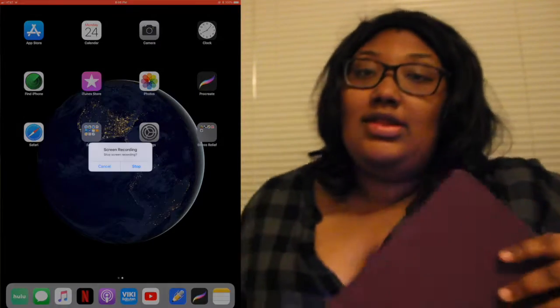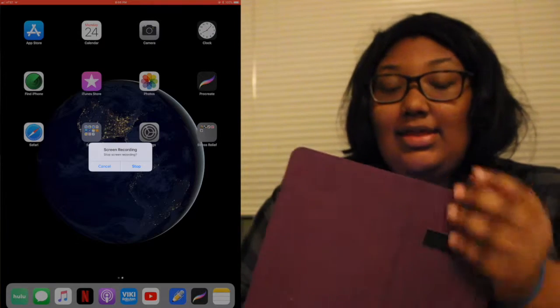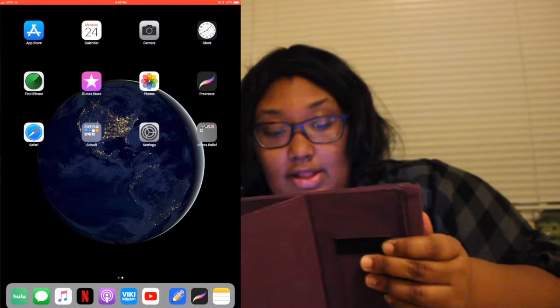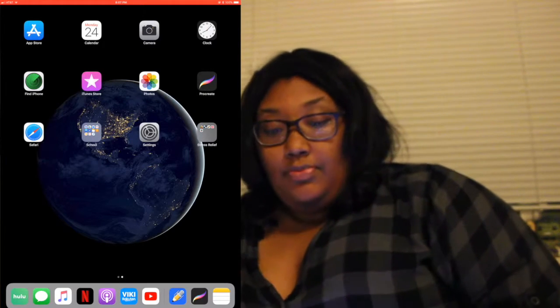This is my iPad Pro — the 12.9 inch, I want to say the 2017 version. Let me get this screen recording on. I have an Apple Pencil to support it. This case I got on Amazon — I don't know how much it was, but I like it because you can stand it up.